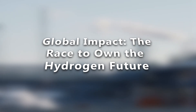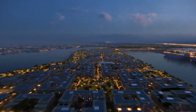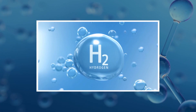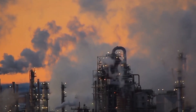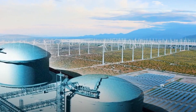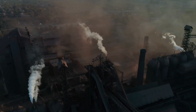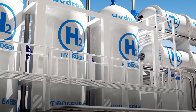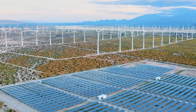Global impact: the race to own the hydrogen future. This project isn't happening in a vacuum. As Saudi Arabia and Sinopec join forces, other countries are watching closely. The United States has its own hydrogen initiatives. Germany's building hydrogen trains. Japan's eyeing hydrogen-powered ships. Everyone wants in. The danger? A new kind of energy cold war — whoever controls hydrogen production could control global energy flows. It's like the early days of oil, but with zero emissions and much higher stakes.